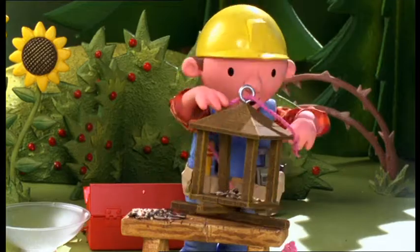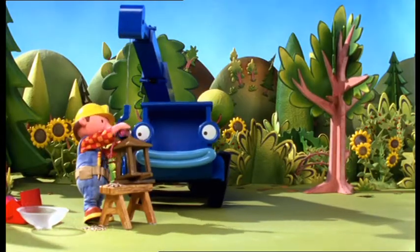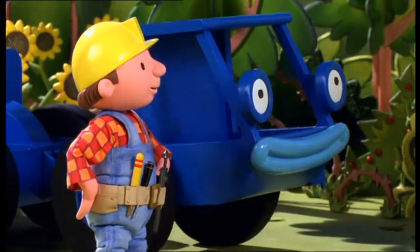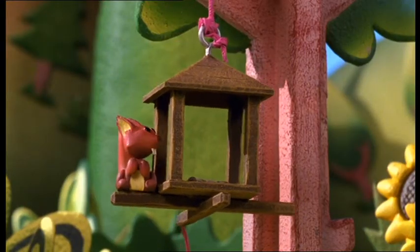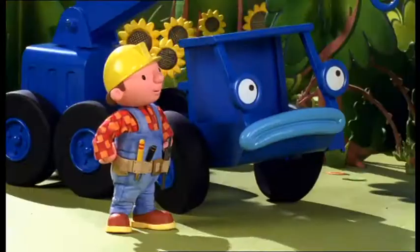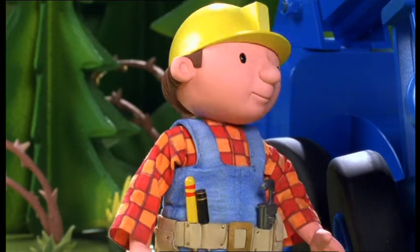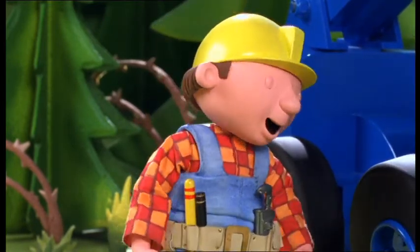OK, Lofty, can you hang the bird feeder on that branch, please? Shoo, shoo, get away! That's not a squirrel feeder! Look, Bob, they're eating the bird seed! Hmm, we need to find a way to stop those cheeky squirrels from getting the seeds.